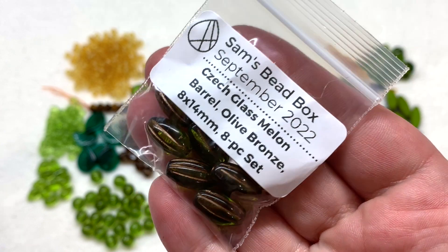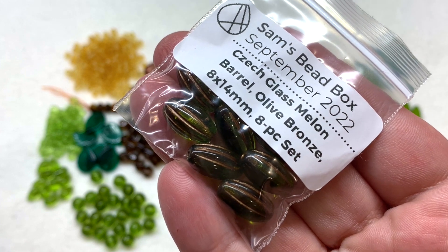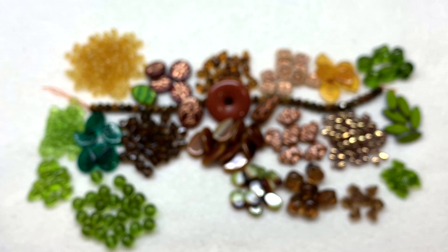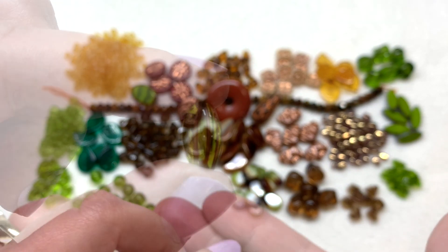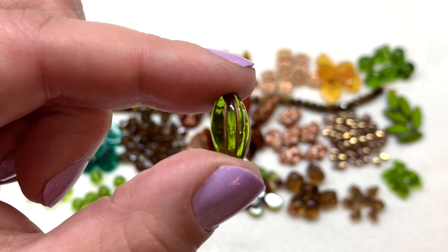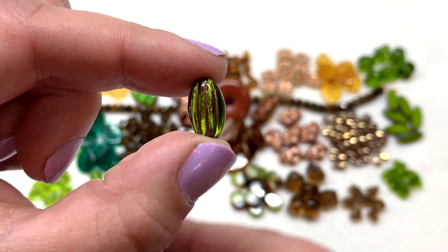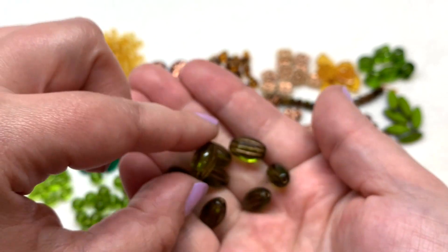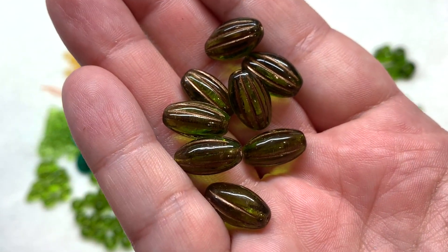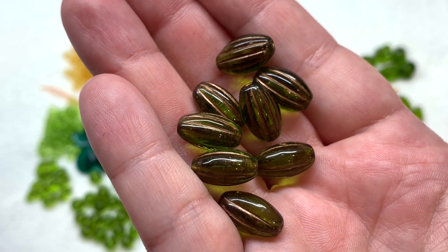Next we have czech glass melon barrel beads in olive bronze - eight by 14 millimeters with eight pieces in the bag. I want to hold these up to the light so you can really see that pretty olivine color with those stripes of bronze metallic wash that settle into the details on parts of the beads. There's a look at all eight of them, giving us some additional olive green and earthy tones to work with in another shape and size.